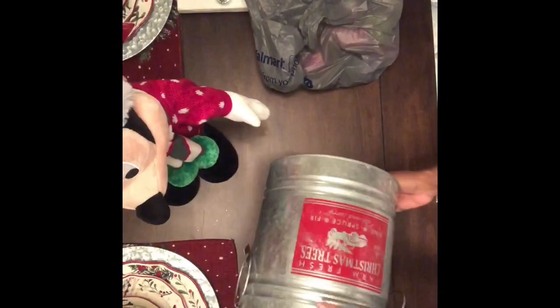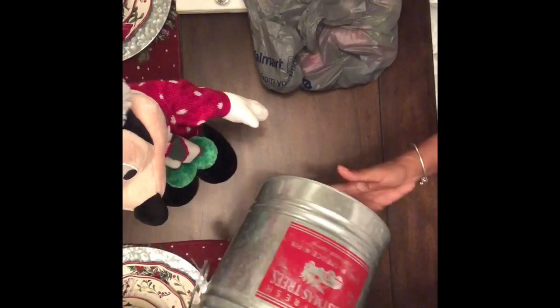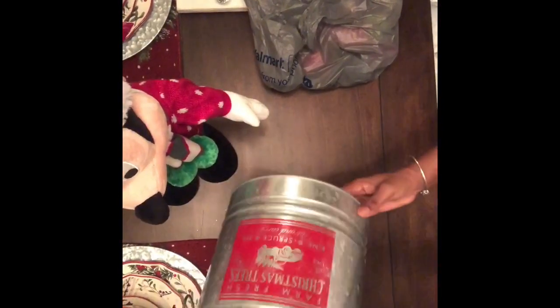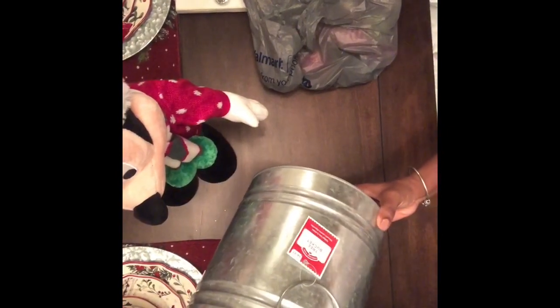I found a tree bucket with 'Farm Fresh Christmas Trees' on it. This was normally $4.97, so it was $2.50 with the 50% off. Really nice bucket and a nice size — Mickey fits right in there.